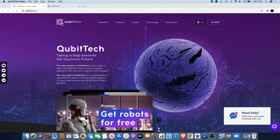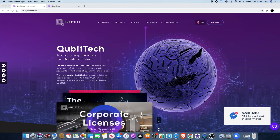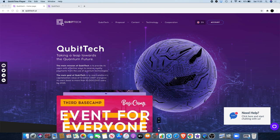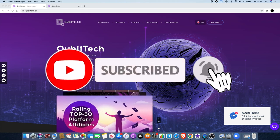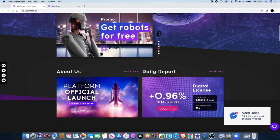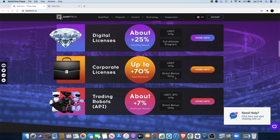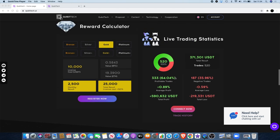Hey guys, Crypto Lightsaber back again with another video. Today I want to talk about something a little bit different. If you haven't heard of it before, this is Cubitech. I'm actually going to show you exactly what I'm doing with it and explain to you why I got involved in this.